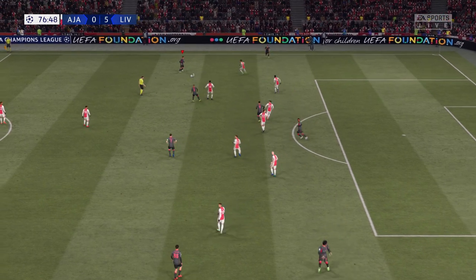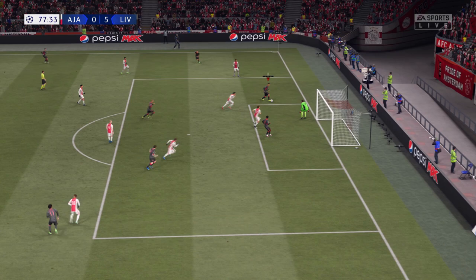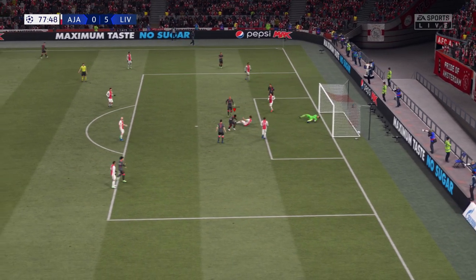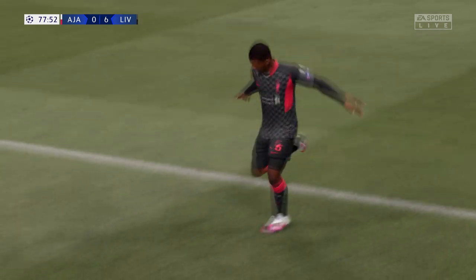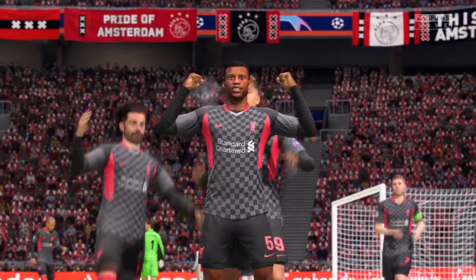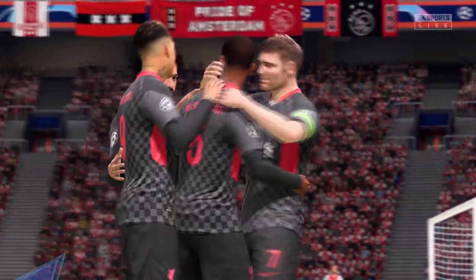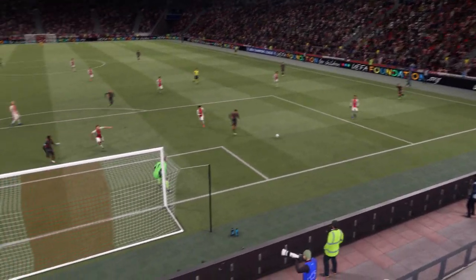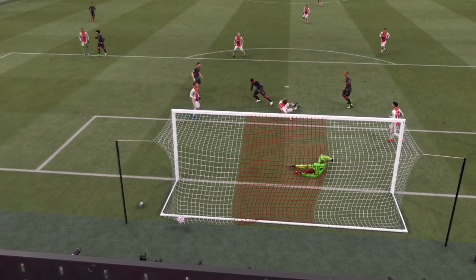Firmino. Fabinho. Here's Robertson. Jota. Is it going to be Firmino? There it is! It's one goal after another and it speaks to the quality of that performance. This is definitely worth another look — superb interplay, so slick, and all he has to do is get anything on it for a simple goal in the end.